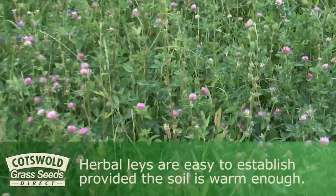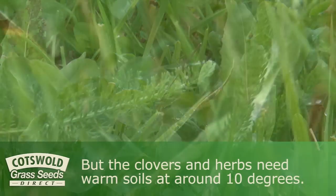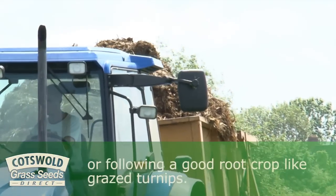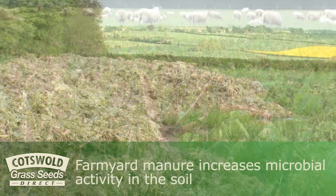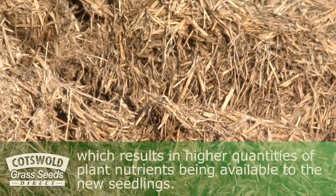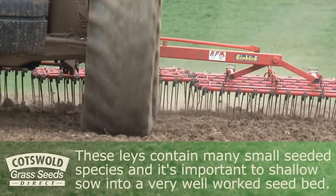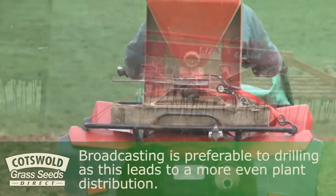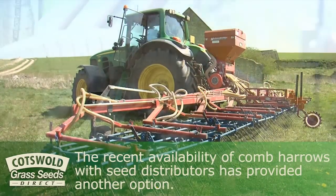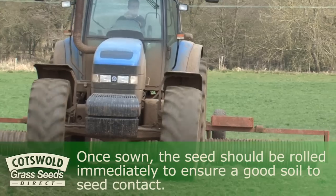Herbal lays are easy to establish provided the soil is warm enough. Grasses need a temperature of around 7°C for germination, but clovers and herbs need warmer soils at around 10°C. Ideally, these lays should be sown after the application of manure or following a good root crop like grazed turnips. Farmyard manure increases microbial activity in the soil, resulting in higher quantities of plant nutrients being available to the new seedlings. These lays contain many small-seeded species and it is important to shallow-sow into a very well-worked seedbed. Broadcasting is preferable to drilling as this leads to a more even plant distribution, and the recent availability of comb harrows with seed distributors has provided another option. Once sown, the seed should be rolled immediately to ensure good soil-to-seed contact.